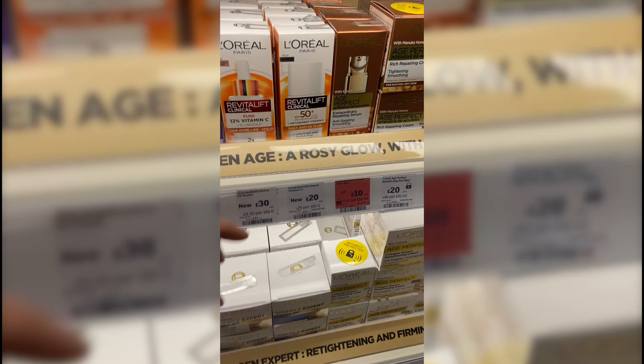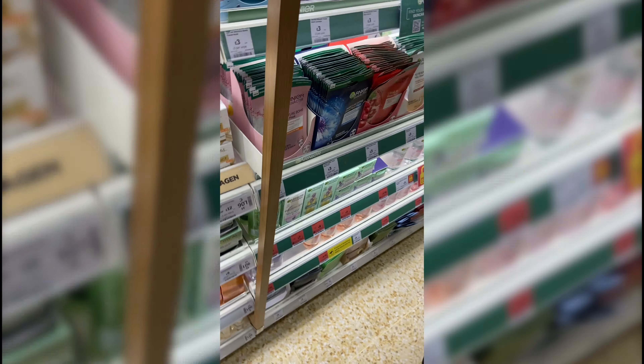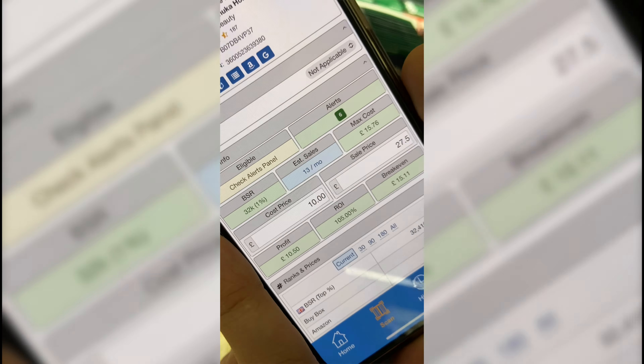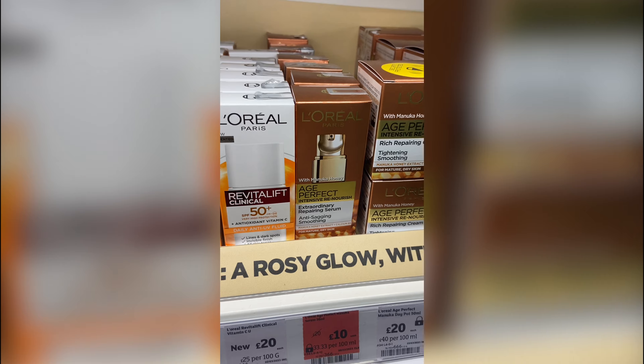We've just found another one here, reduced down to £10, currently selling on Amazon for £27.50. It's a slower seller but 105% ROI, so £10.50 profit a unit. Six of them in there, so that's £60 profit just from that one product.